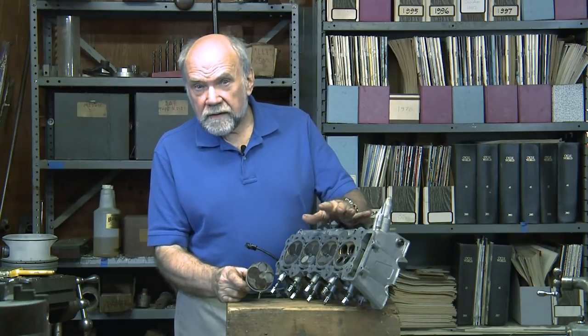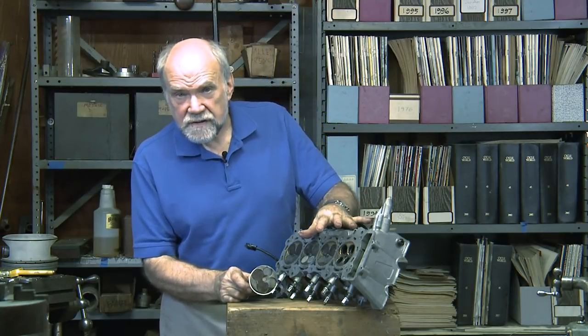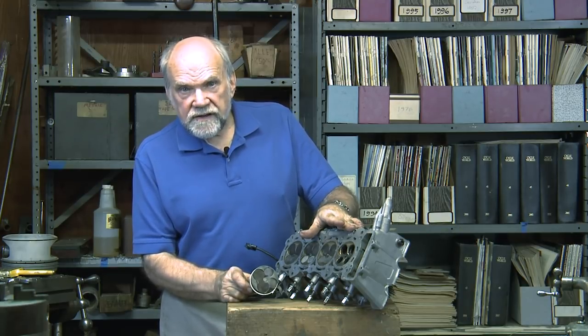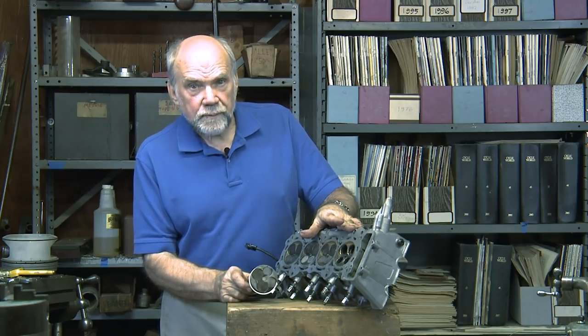I'm Kevin Cameron and I want to talk about the real heart of the matter — the place where the chemical energy of the fuel is turned into heat to generate the pressure that pushes the pistons downward to spin the crankshaft.